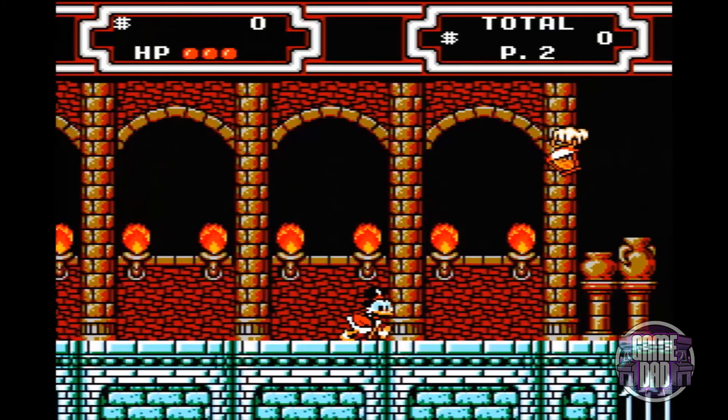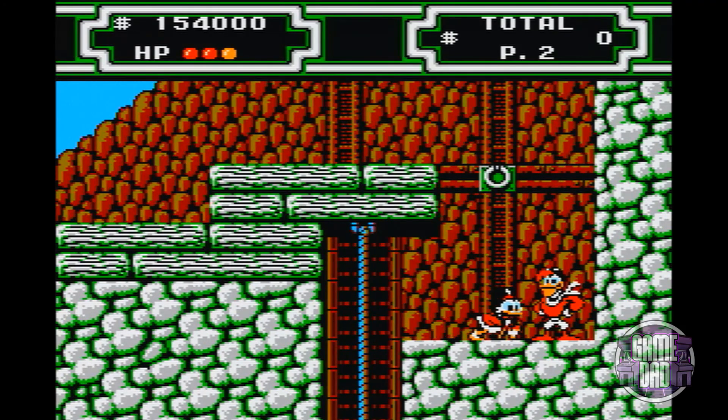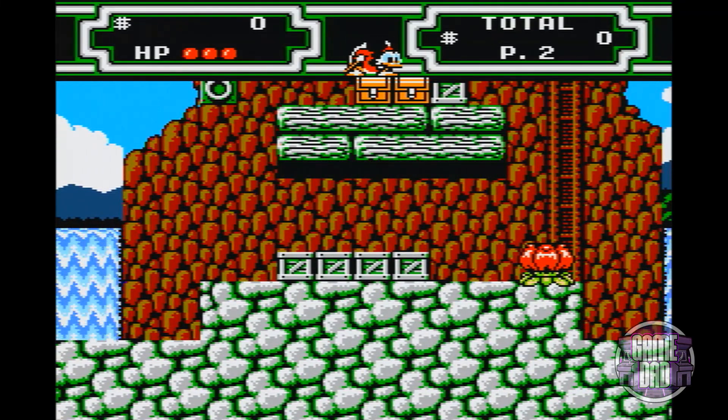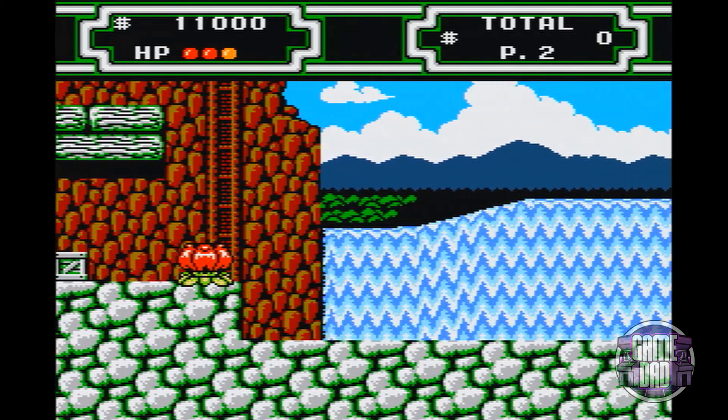There are secrets in levels only accessible after getting certain cane abilities, so it's a bit more Metroidvania than the first. Graphics-wise, it looks exactly the same — Scrooge, Huey, Dewey, Louie, and Launchpad all look identical. The original DuckTales has a really iconic soundtrack — especially the Moon theme and the Transylvania theme. The music in DuckTales 2 isn't quite as memorable, but it's still really good. Here's the waterfall stage theme — very Capcom-sounding, solid but not dramatically different from other Capcom games.